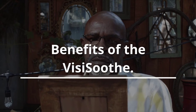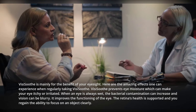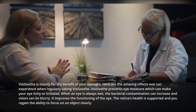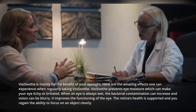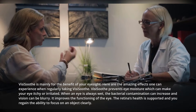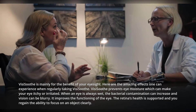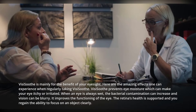Benefits of VisiSooth. VisiSooth is mainly for the benefit of your eyesight. Here are the amazing effects one can experience when regularly taking VisiSooth. It prevents eye moisture which can make your eye itchy or irritated. When an eye is always wet, bacterial contamination can increase and vision can be blurry. It improves the functioning of the eye, and the retina's health is supported so you regain the ability to focus on an object clearly.